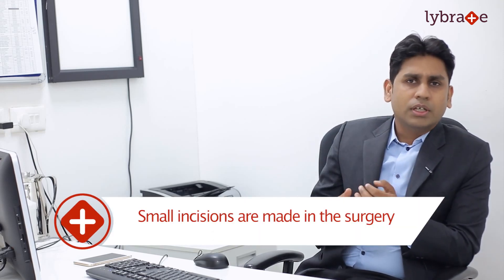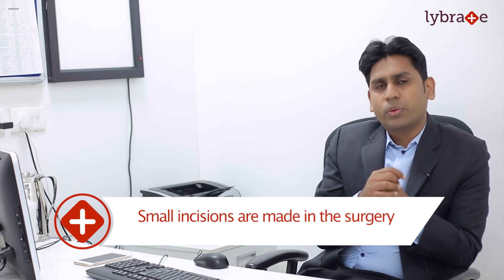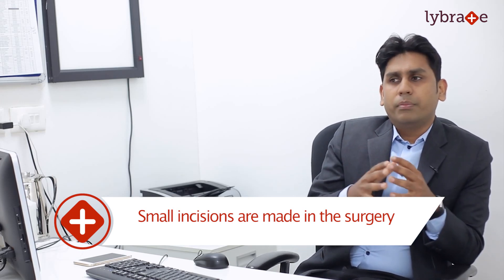In laparoscopy we take very small buttonhole incisions over your abdomen, and through these buttonholes we insert some cameras and optic fibers, giving us a better and magnified view of internal organs on a big screen.